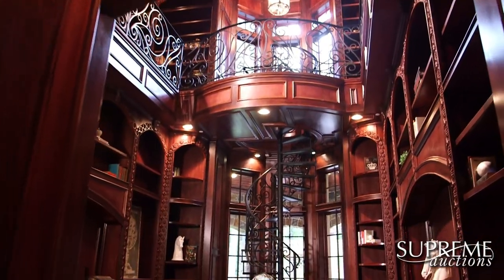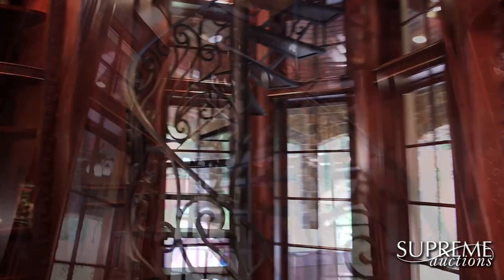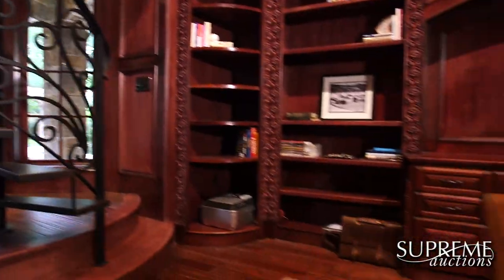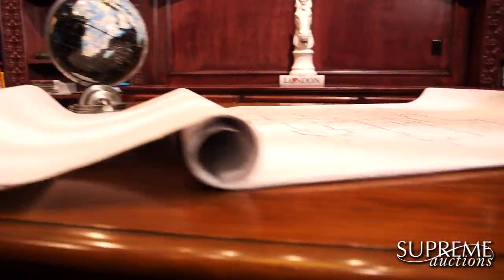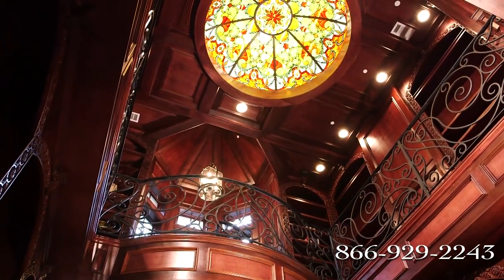The home features an impressive two-story study and library with a stunning wrought iron spiral staircase that provides direct access to the upper level and the custom-stained glass dome.